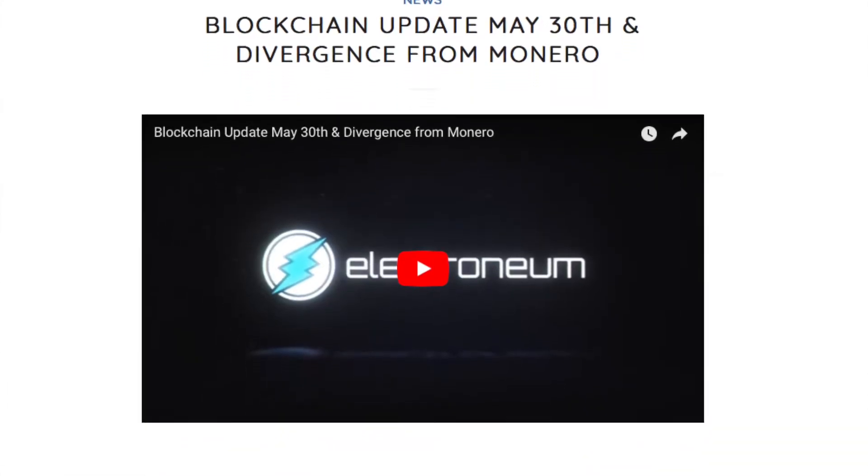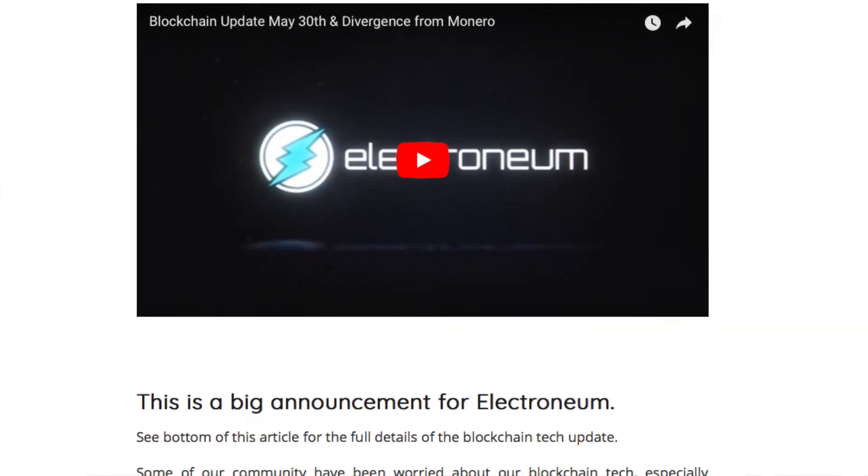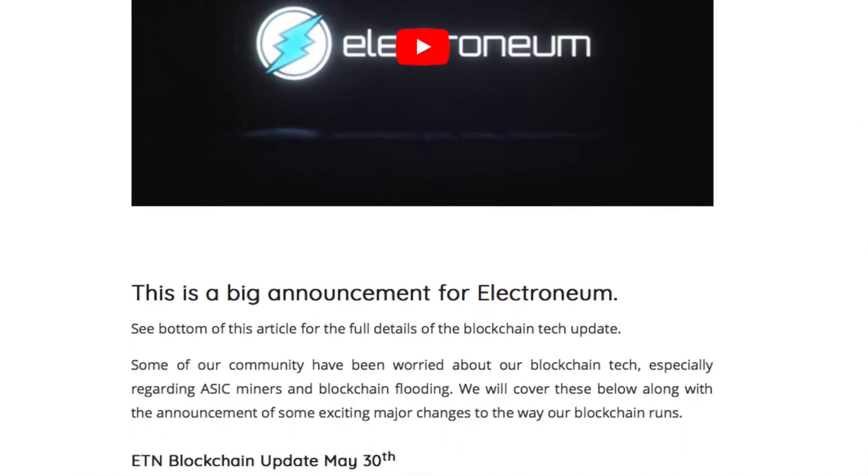We found a big winner in Electroneum and wanted to talk about their new update coming May 30th. They've got quite a few new features, so it's going to be a big update. The community is really rallying around and supporting it. There's a little bit of concern that it's a fork, but as long as you have the support of the community, it won't result in two currencies or any conflict.